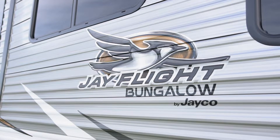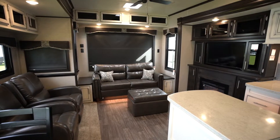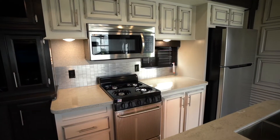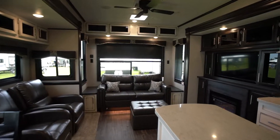America's number one selling travel trailer 13 years running, introducing the 2019 Jayco J-Flight Bungalow. The Bungalow's all-new interior design is fresh and stylish. The farmhouse white cabinets blend contemporary kitchen styling with sharp chocolate accents, while the large panoramic windows provide a bright, open feel.